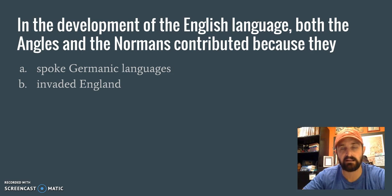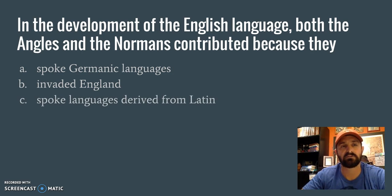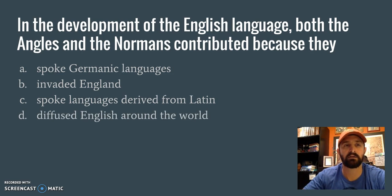Did the Angles and the Normans both invade England? Yes they both did — we talked about that in class and in the text. In Human Geography, we're not always going to know everything tested, so sometimes we have to pull from what we do know and apply it to what could be possible. We know both the Angles and the Normans invaded England, so B is looking good. Did both speak languages derived from Latin? The Normans did — French is a Romance language — but the Angles did not, so C is out. Did they both diffuse English around the world? No, both remained in Europe. So the only answer is B.